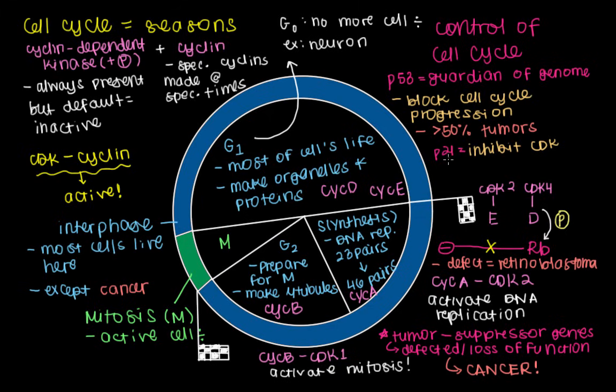P21 is very unusual in that it doesn't actually lead to cancer when it's defected. Instead, scientists have found that mice without P21 have the ability to regenerate their limbs — their arms and legs. How weird is that? We're all still trying to figure out exactly how some of these key proteins work.